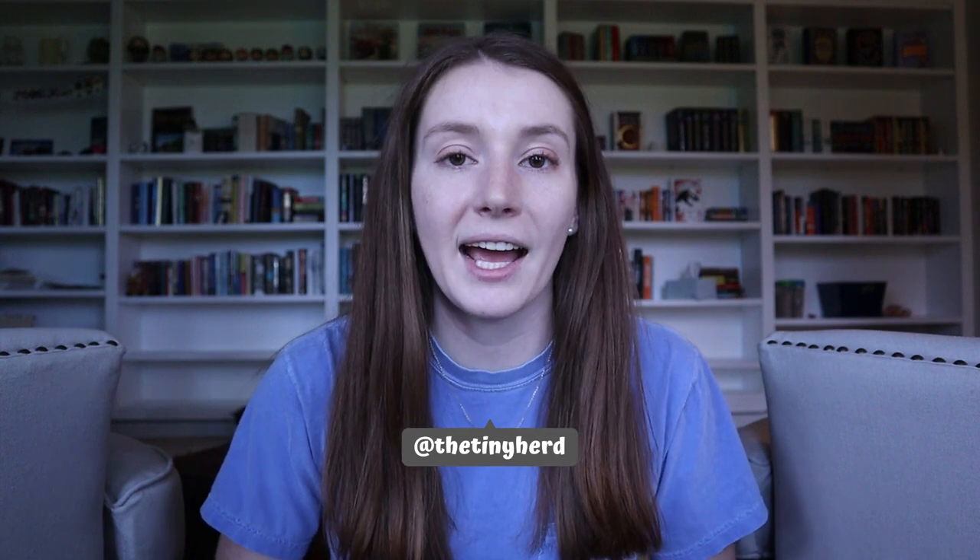Hey everyone, it's Allison. Welcome back to The Tiny Herd, where we talk about everyday pet care for guinea pigs, rabbits, and other small pets. Today's video I'm going to be sharing more about the other small pets portion of that. I'm going to be showing you their final cage setup, giving you a little cage tour, and introducing you to the rats themselves.